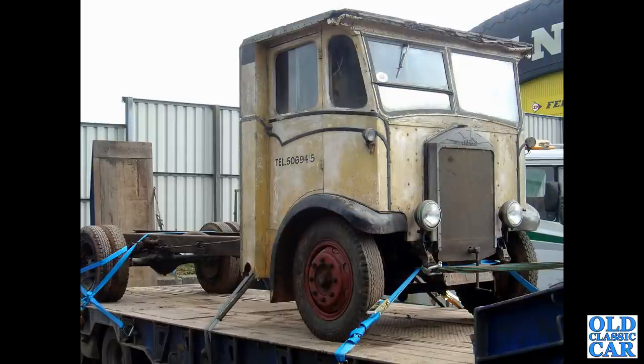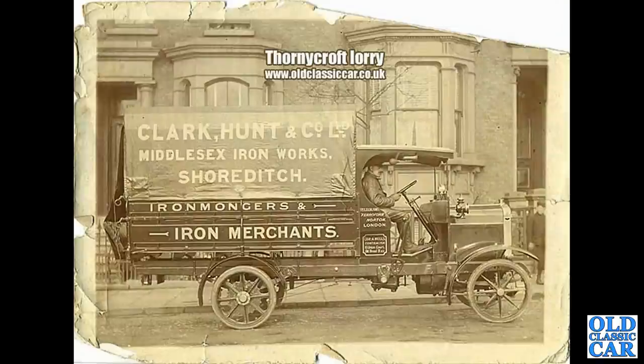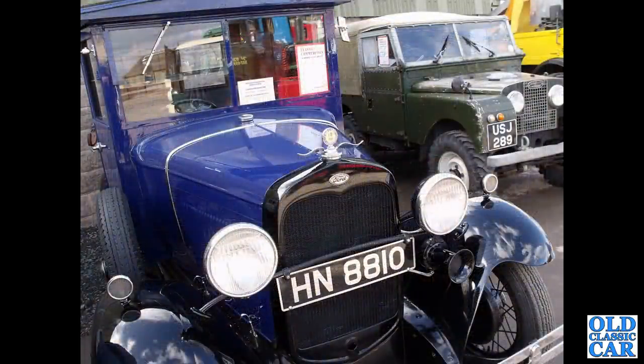From 1936. Side view of one of the period photographs that feature on the main Old Classic Car website — this is a Thornycroft from the 1910s, solid wheels and solid tyres. That's followed by a Ford Model AA which is from 1932.